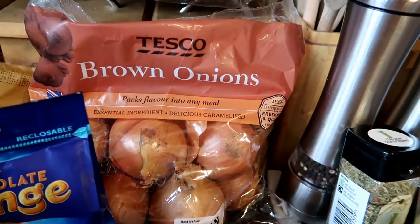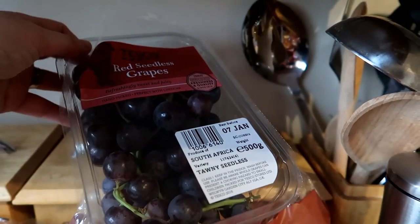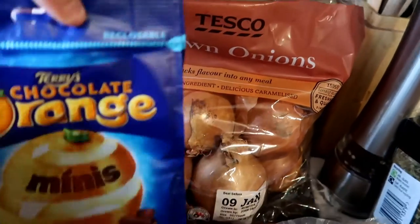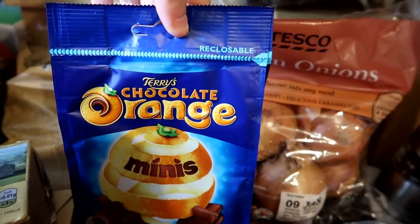Some potatoes to make air-fried chips to go with the fish. A bag of brown onions because you can never have too many brown onions and I use them all the time when I'm cooking. Up the top here is a bag of grapes because Thomas and Daniel between them will eat an entire bag in one sitting. Some chocolate orange minis — that's a little present for Stuart because I actually don't like chocolate and orange together.